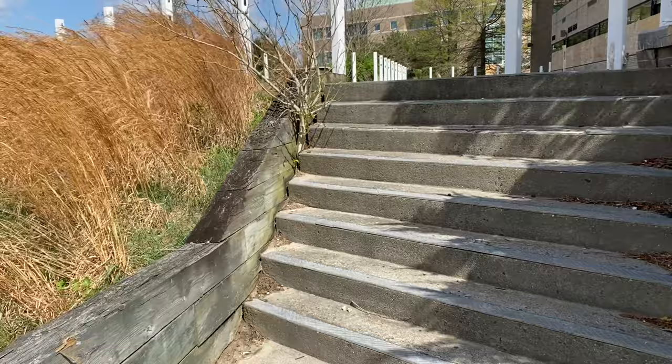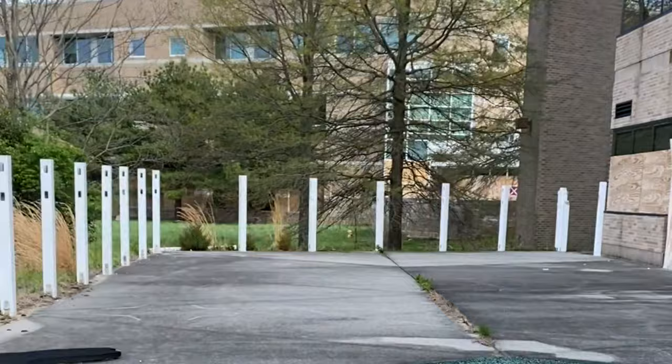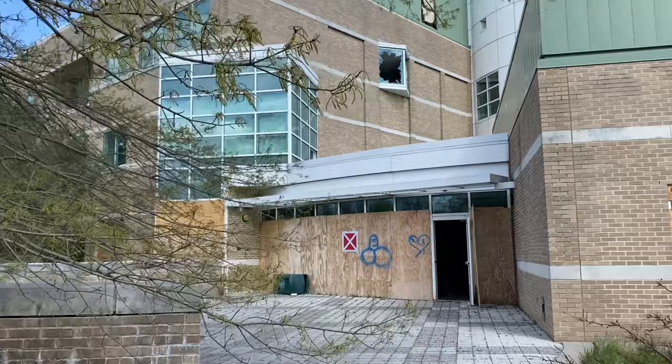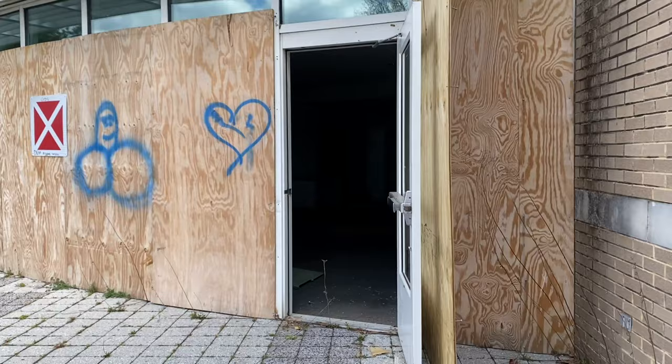There's a little student outdoor area here. Sorry about the wind. There's another building and there's an entry — just to show you guys, there's no breaking and entering or anything like that; you go in when there's a door open. This looks like the main building on the campus.